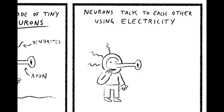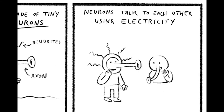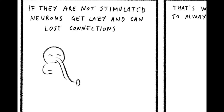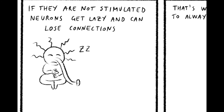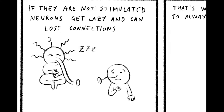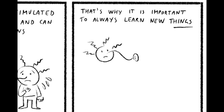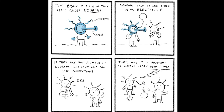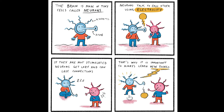Once you have a character, everything becomes much easier. Now you can simply draw neurons talking to each other with speech bubbles, then draw a lazy neuron that forgets to call his friends. And finally, a happy neuron receiving plenty of stimulation. Done. If you want, you can add a little color to show the change of mood, but that's not really important. You can explain a lot with simple black and white drawings.